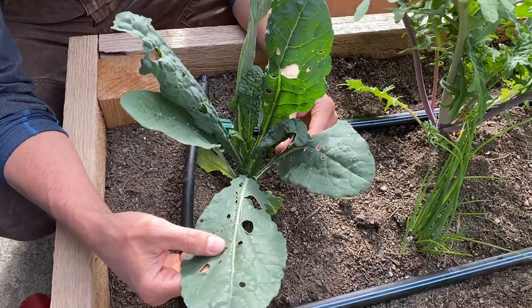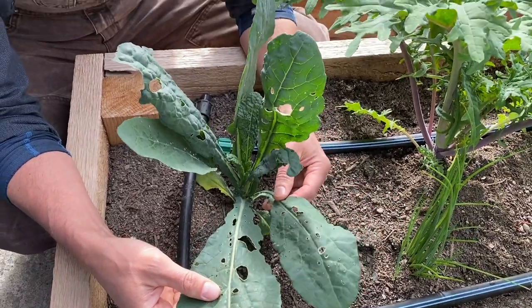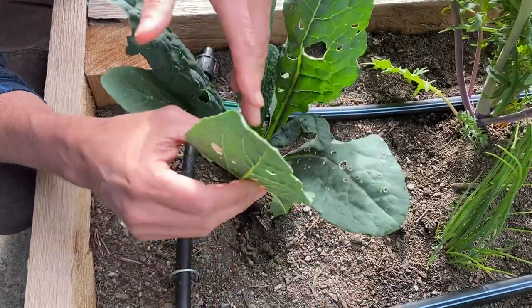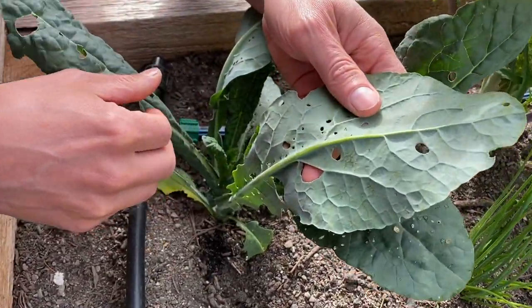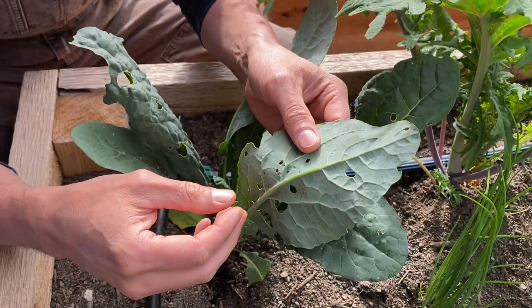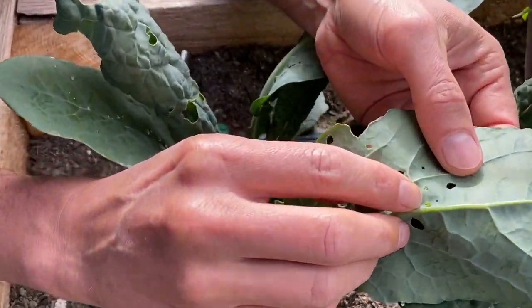As you can see, this lacinato kale is getting totally decimated by cabbage worms. I'm going to try to save the plant. If we can get this under control, all the new growth will be fine. Here's a teeny one right here.